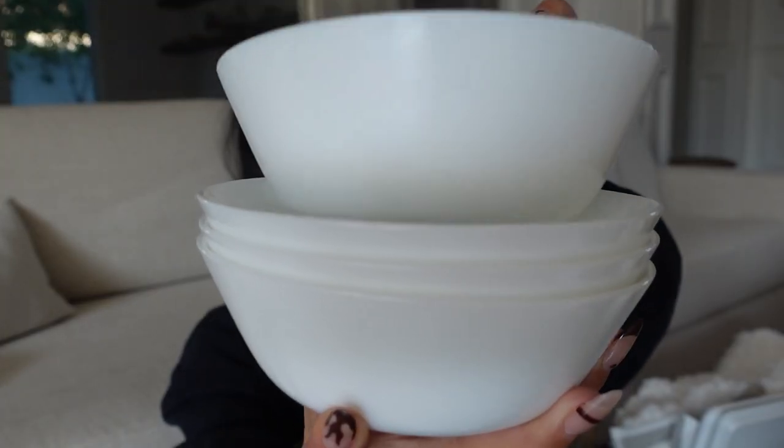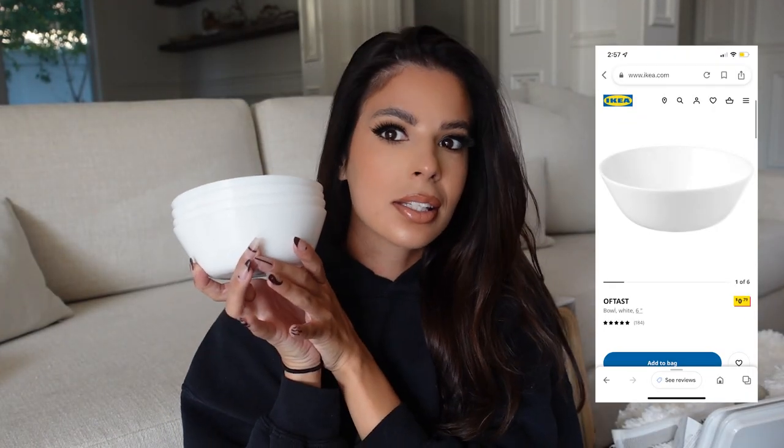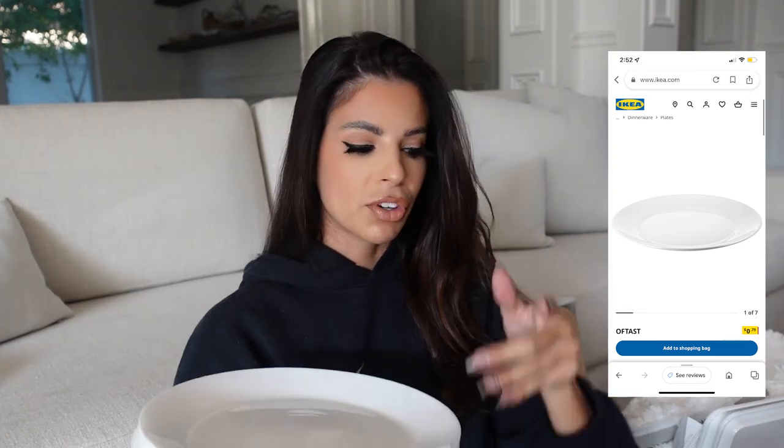Next up, I got a couple different dishes because I want to replace some of my really old dishes. I got these porcelain little bowls — they're so cute, they were on clearance for 79 cents each, which is a really good deal. I also got the matching plates because I want to replace some of my plates. These two were also 79 cents. If you hang tight towards the end of the video I'm going to show you guys how I use some of this stuff and where I'm going to put it.